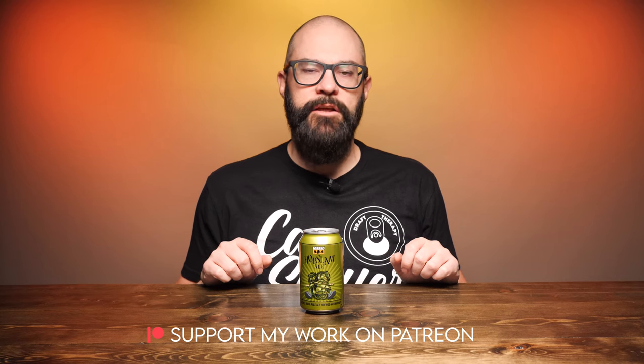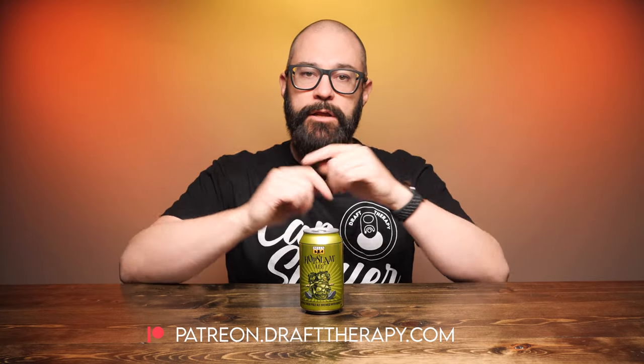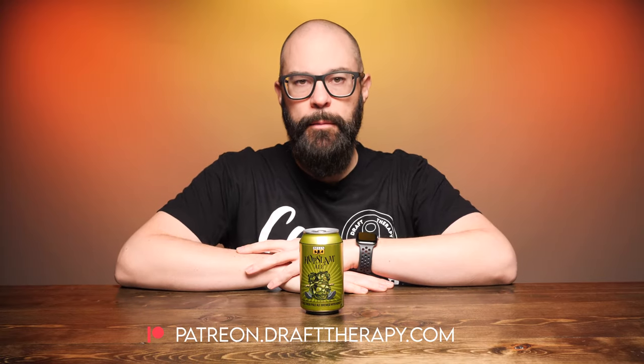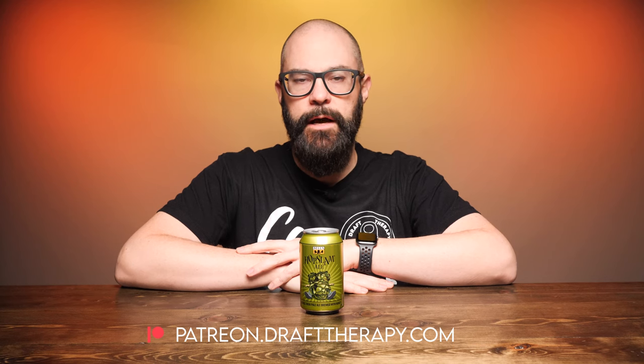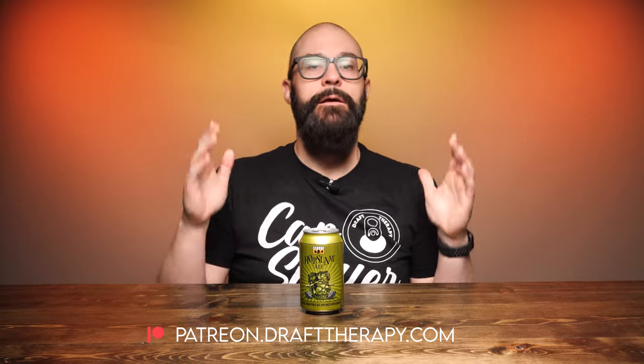Let's take a look at the label and get it into a glass. But first I'd like to thank my executive producers Brian Kramer, David Jeffries, Vinny Kat, and Cam Freeman for helping to bring this review to you today. If you'd like to become a producer, help out the channel, or maybe just throw me a couple bucks to buy me a beer, take a look at my Patreon at patreon.drafttherapy.com where you can get early access to these videos and a few other special perks available only to patrons.